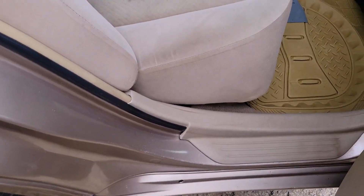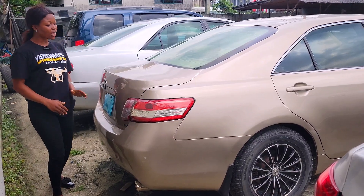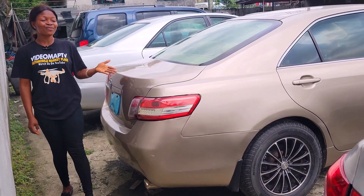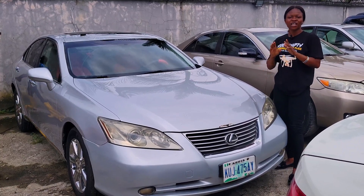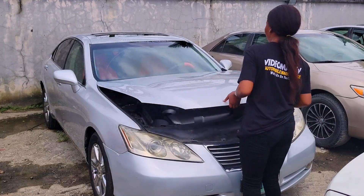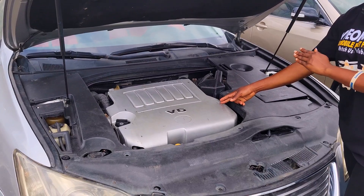Take a look at the back seat interior of this Toyota Camry — it has three headrests, the seat is made of fabric. 2008 edition — with 4.3 million you will get this car.